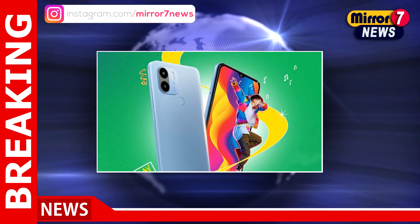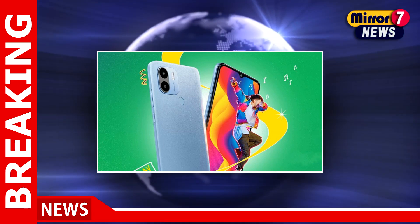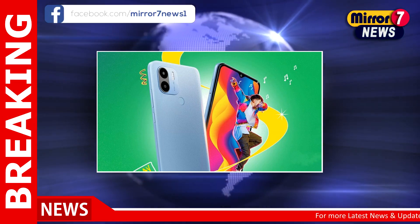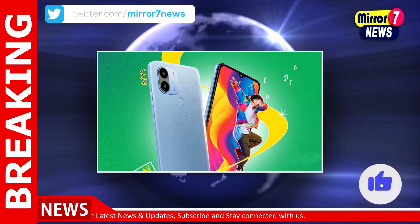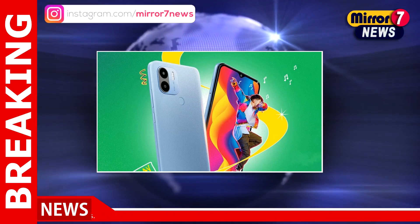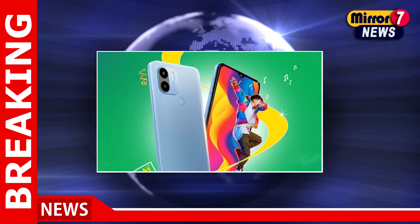The company has confirmed that the POCO C50 will come in a blue and a white color variant. It is, however, not sure if they will be the only color variants of the smartphone in India. The listing on the Flipkart microsite has confirmed several features, which include a 6.52-inch full-screen display with HD Plus quality and a 120Hz touch sampling rate.